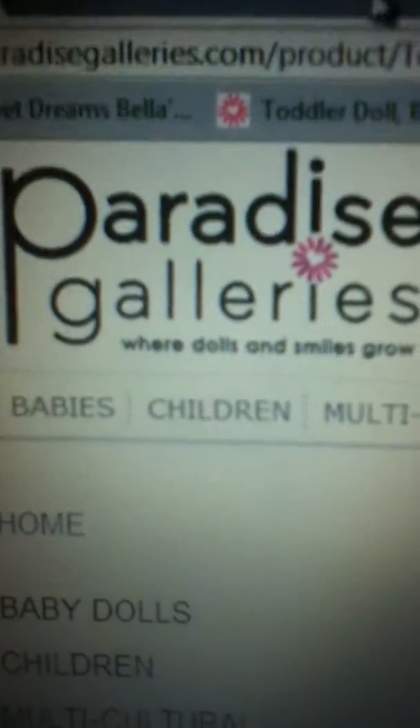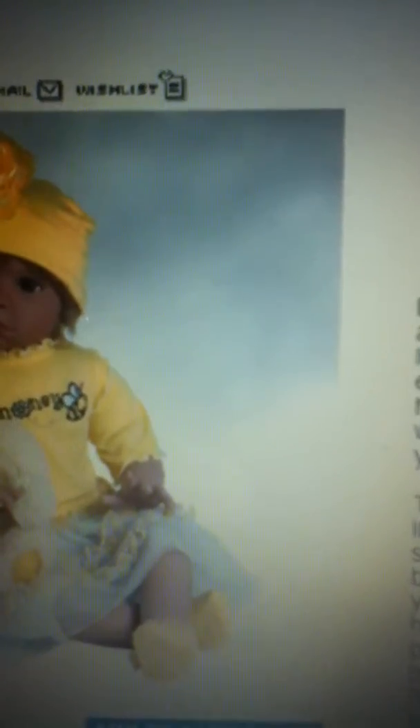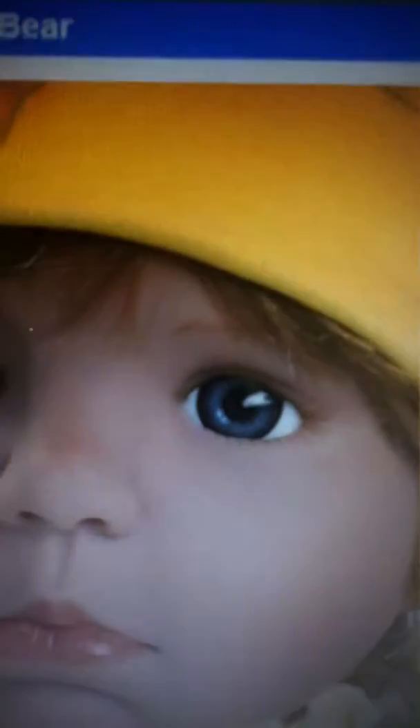I'm aware it's not a reborn — it's from Paradise Galleries. And I've chosen this one, she's gorgeous. Let's just scan through her pictures. I've never had a Paradise Galleries doll before, but from what I've heard they're really cute and really good.